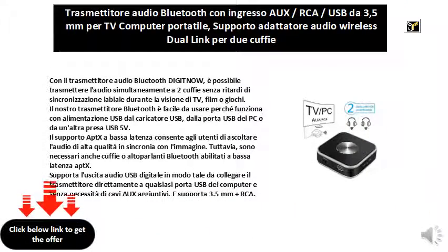With the DigitNow Bluetooth audio transmitter, it is possible to transmit audio simultaneously to two headphones without lip-syncing delays while watching TV, movies, or games.